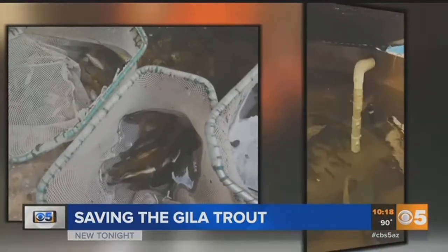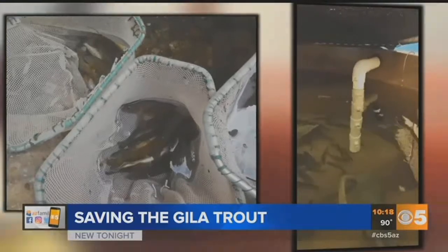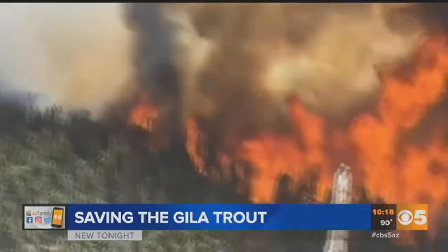This specific trout is protected, which is why Game and Fish worked so hard to try and save them. Gila trout are just one of two native trout species to Arizona and New Mexico. And because of where these guys were located, they were in danger of being wiped out after the fire. It does seem like a lot of effort, but for these unique fish, we really feel that it's worth it.